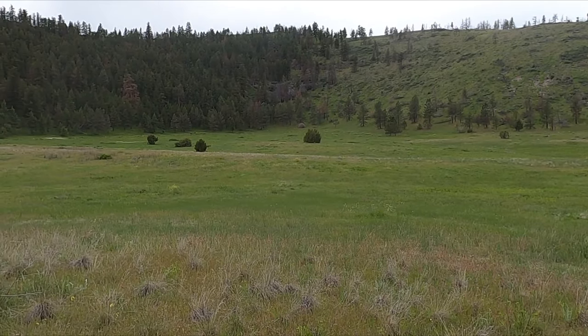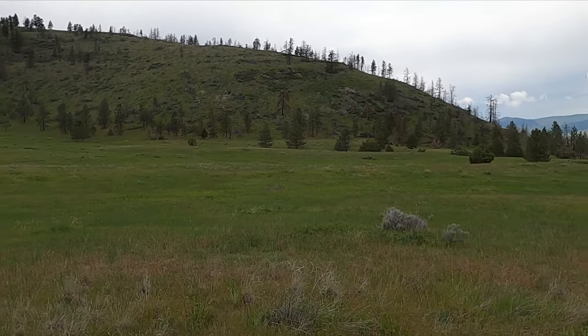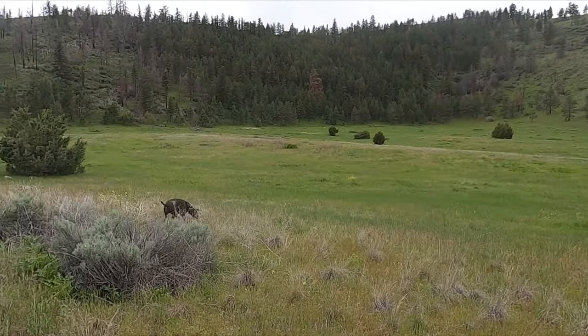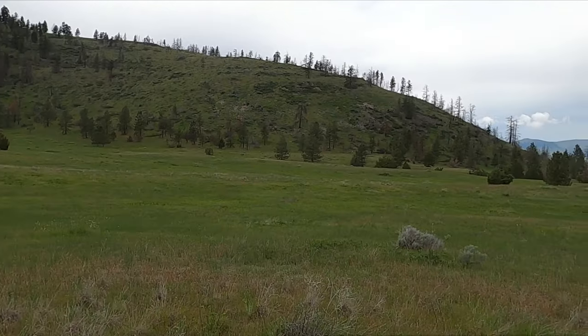If you watched my last video, I gave you a sneak peek of where we're going. I'm about halfway there — look at this big beautiful valley. Wouldn't you want to live here? Nice mountains, lots of grazing.